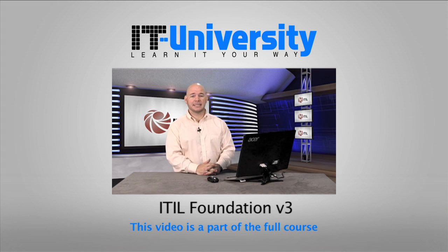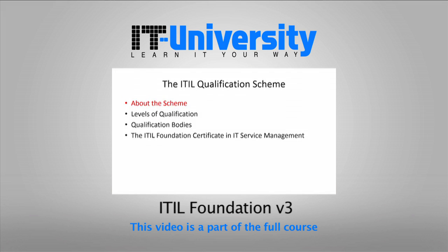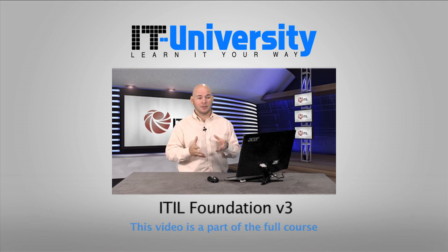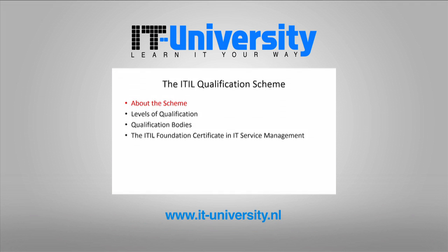Hi, welcome to this first video on the IT qualification scheme. We've got four different areas we're going to talk about in this scheme. First we're going to talk a little bit about the scheme and then briefly talk about the levels of qualification, the different qualifying bodies — the people that say 'you are qualified for ITIL' — and the ITIL foundation certification in IT service management, and how it's going to relate to service management for us.